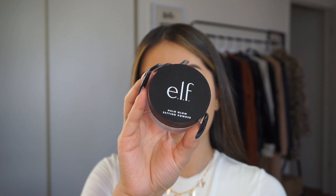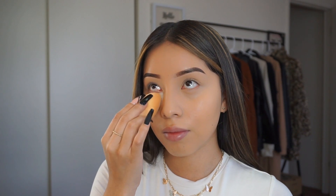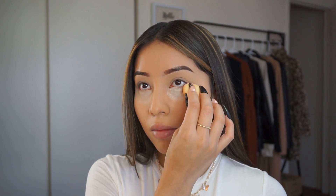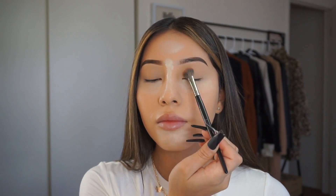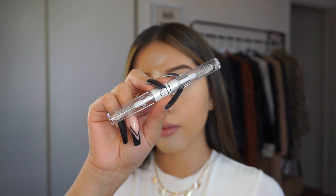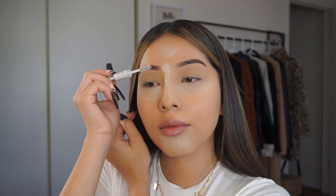I'm going to set my concealer using the Halo Glow Setting Powder. The first time I got this powder I got it in the wrong shade, but this time I got it in the shade Light and it was perfect. Ever since I discovered this Halo Glow Setting Powder I can't stop using it — it's so good and honestly very similar to a powder I already used. I highly recommend it and it's only eight dollars. You cannot beat that — you guys won't regret it.